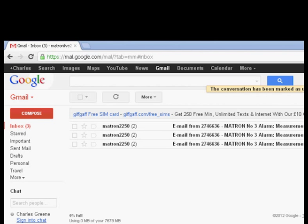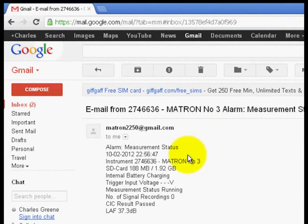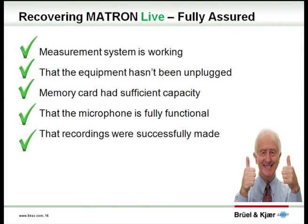One of the main benefits of Matron Live is the daily email sent to the investigating officer. The ability to monitor progress, including the number of recordings made, and decide on the optimum time to collect the system in order to install it at the next property, allows maximum utilisation of the equipment. So the trepidation felt when collecting traditional noise recording equipment from a complainant is simply not in evidence. With Matron Live, we are able to manage the assessment remotely to gather noise measurement and recording data successfully.